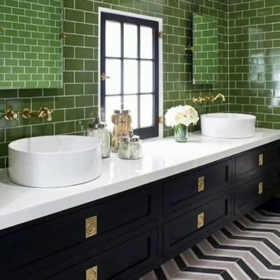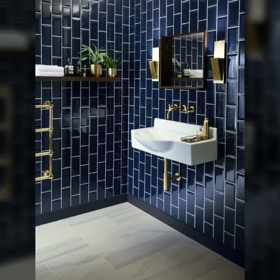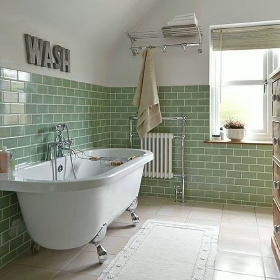Today I will share with you very beautiful and stunning modern style washroom tile design ideas and washroom tile color ideas. Hopefully you will like my video and this collection. Please watch this video till the end so you can see all the latest, very beautiful washroom tile designs and color ideas.